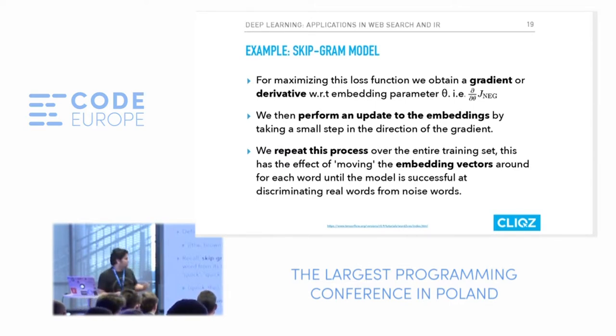Let's say the number of noisy examples is one. I take a unigram distribution and select one word at random — say 'sheep.' The probability I want to compute is: given 'the' and 'quick,' what is the probability of 'sheep' versus 'the' followed by 'quick'? I maximize the probability of the first part, since 'sheep being quick' is far less probable. Once you maximize across all examples using stochastic gradient descent, you find the gradient by taking the derivative with respect to the embedding parameters, perform updates after each iteration, and learn the embedding vectors.